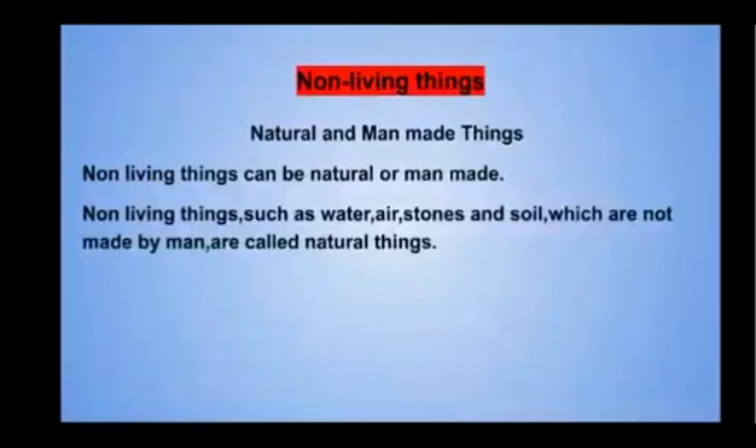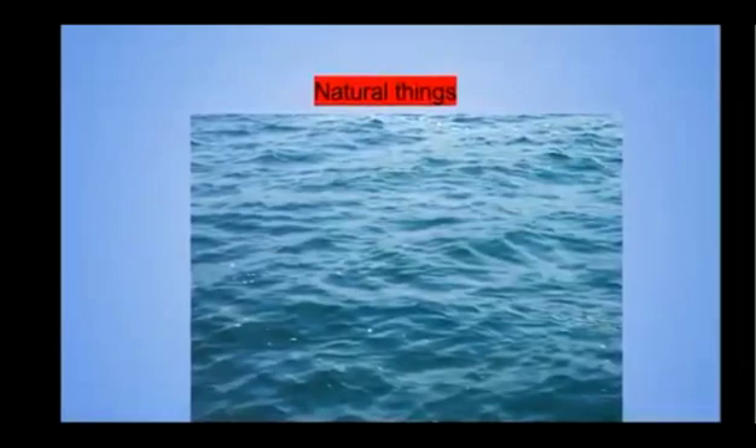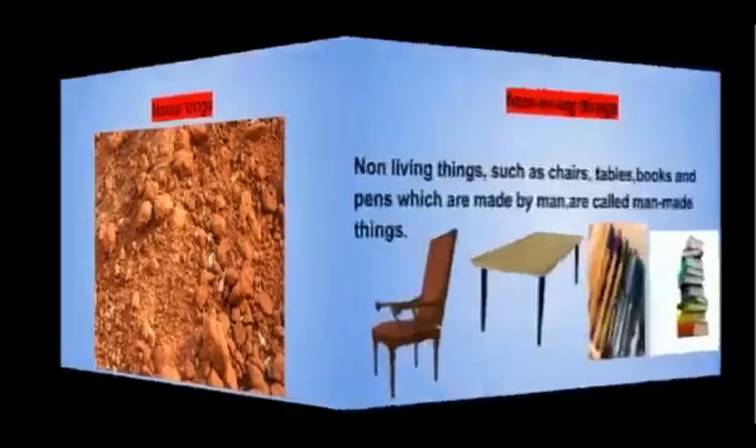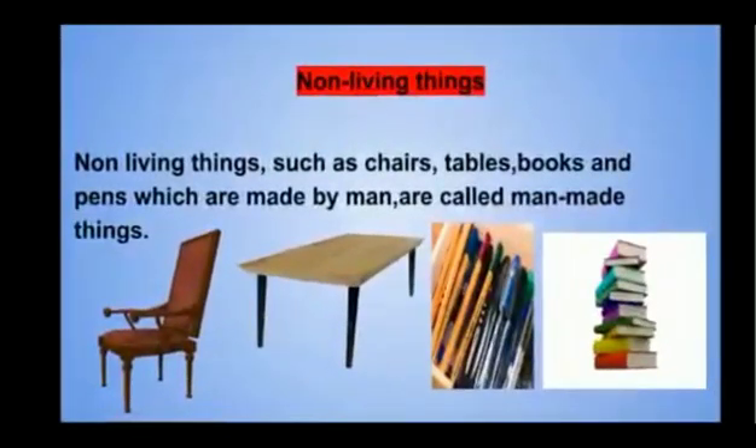Non-living things can be natural or man-made. Non-living things such as water, stones, and soil, which are not made by man, are called natural things. Non-living things such as chairs, tables, books, and pens, which are made by man, are called man-made things.